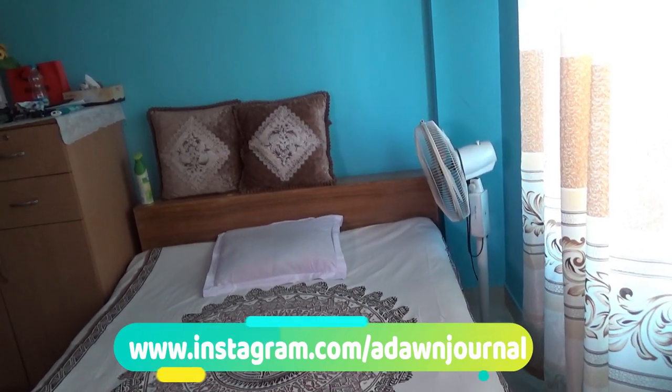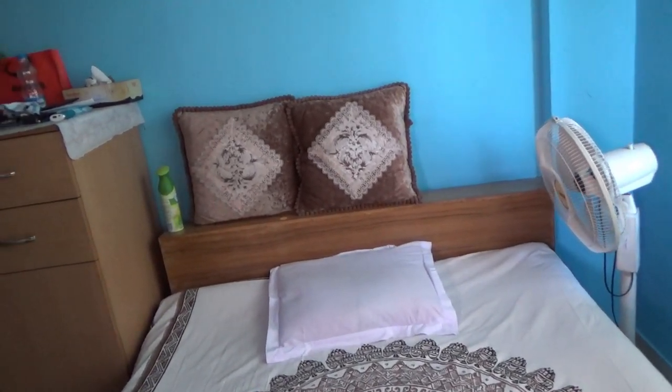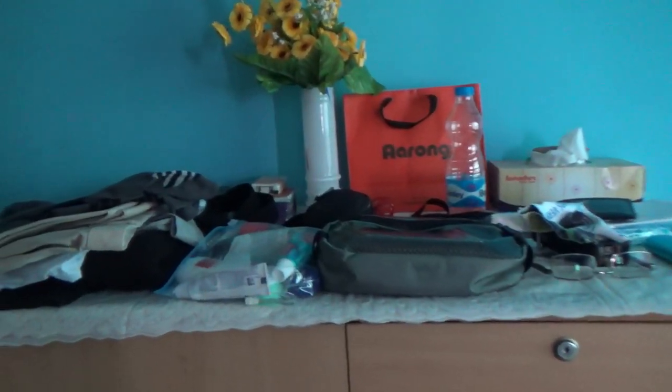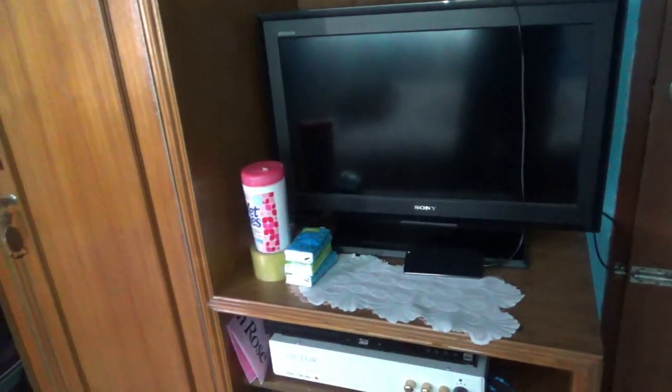So this is my bed, where I'll be staying for the next two to three weeks. There's a nightstand with some stuff on it, and then there's a small TV here. These shelves you're looking at can be attached to the wall.